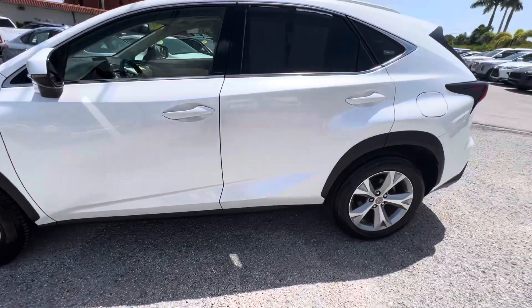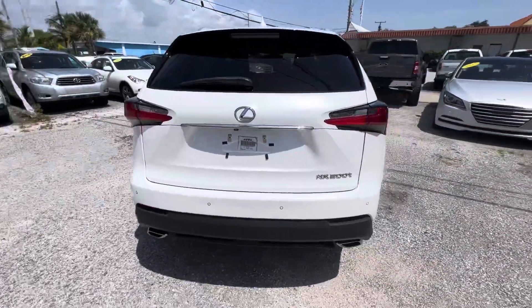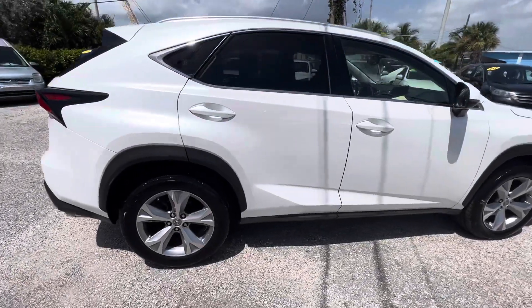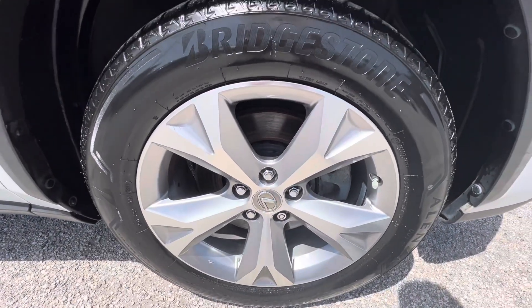This video is not to hype up the car — it's to show any imperfections. These are used cars, so that way when you receive it, there are no surprises on either end. I also like to show the wheels, all four wheels and tires.